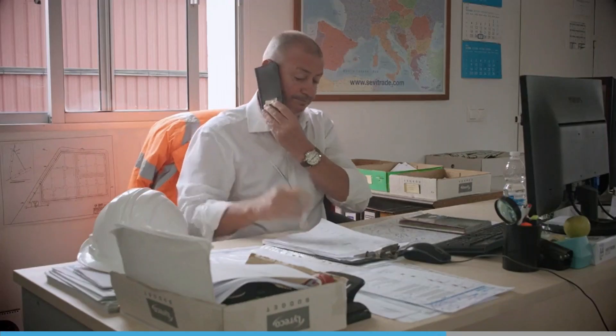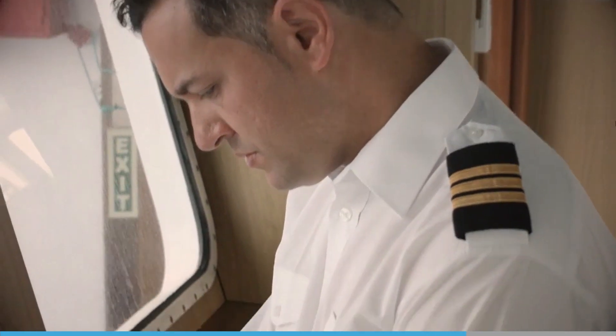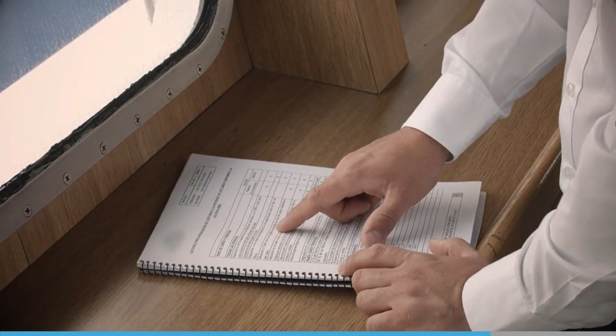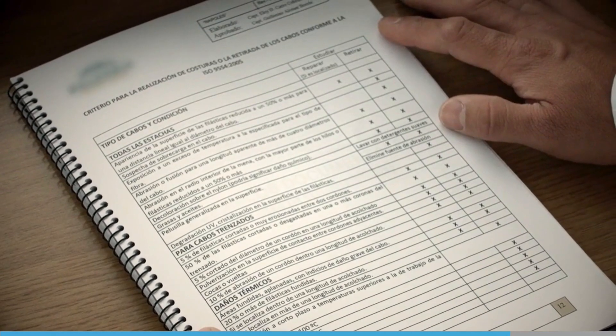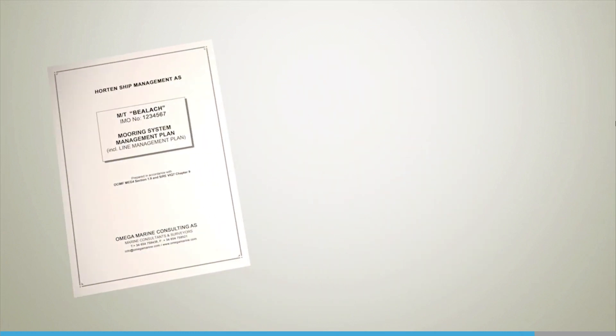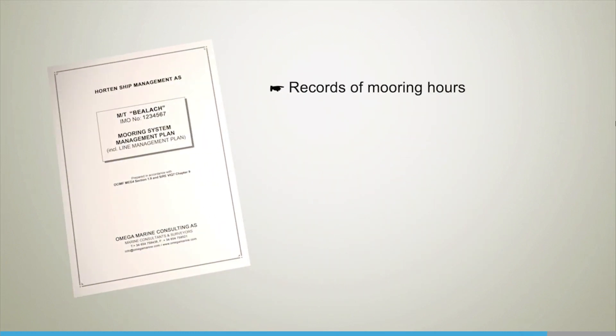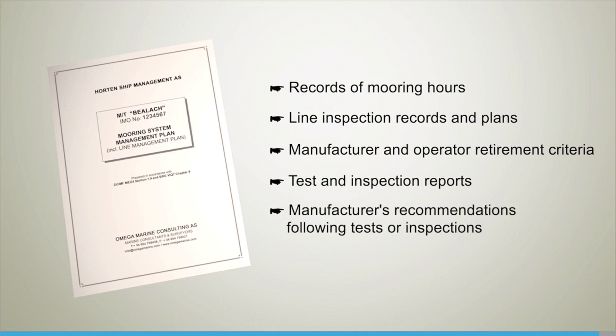A spare duplicate copy should be kept ashore with the managing company. The line management plan is there to manage the operation and retirement of mooring lines and tails. It should contain details of the requirements, assumptions, and evaluation methods used to determine the line retirement criteria. Typically, the line management plan will have records of mooring hours, line inspection records and plans, manufacturer and operator retirement criteria, and test and inspection reports.